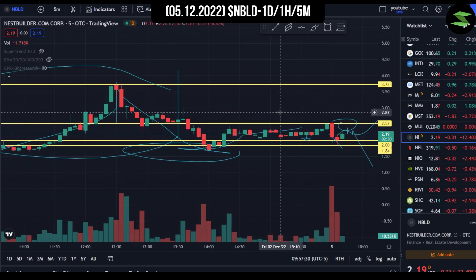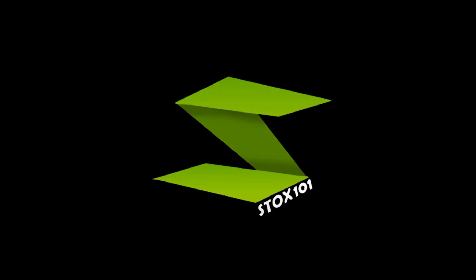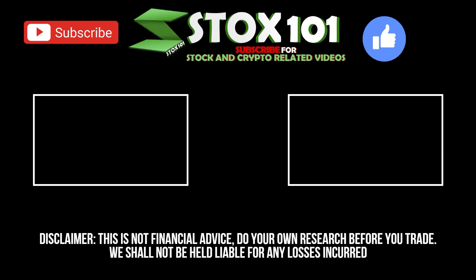Remember, this was not financial advice and you should always do your own research before you trade. If you enjoyed the analysis, hit the like button; if not, hit the dislike button. Subscribe to our channel Stocks101 for more such videos, and I'll see you guys in the next one.